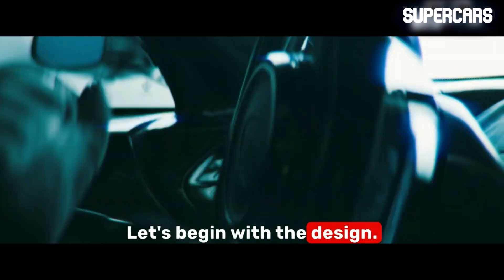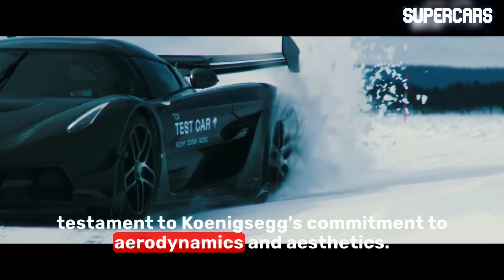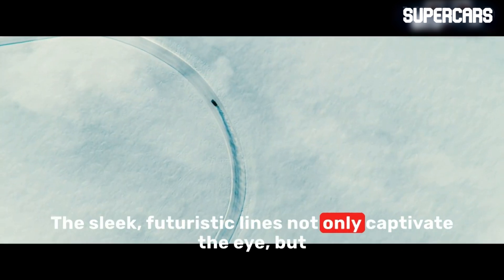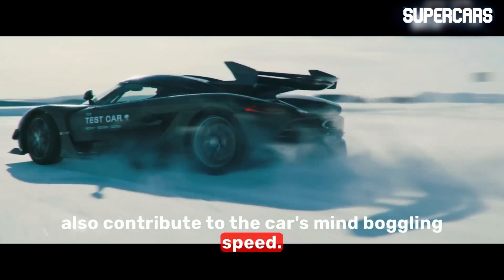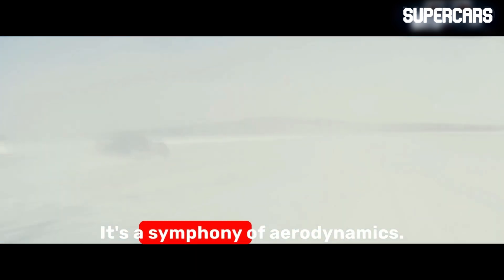Let's begin with the design. Every curve and contour of the Jesko is a testament to Koenigsegg's commitment to aerodynamics and aesthetics. The sleek, futuristic lines not only captivate the eye, but also contribute to the car's mind-boggling speed. The Jesko is not just a car — it's a symphony of aerodynamics.